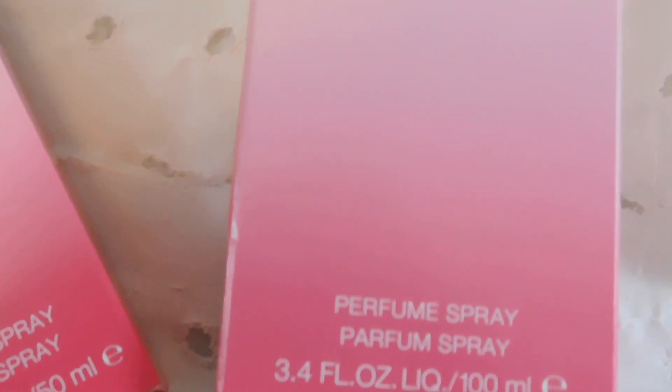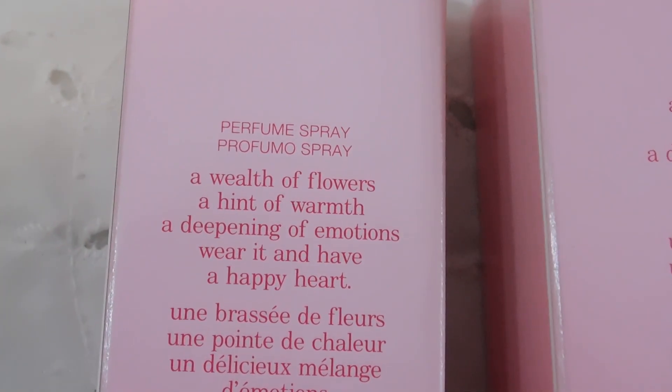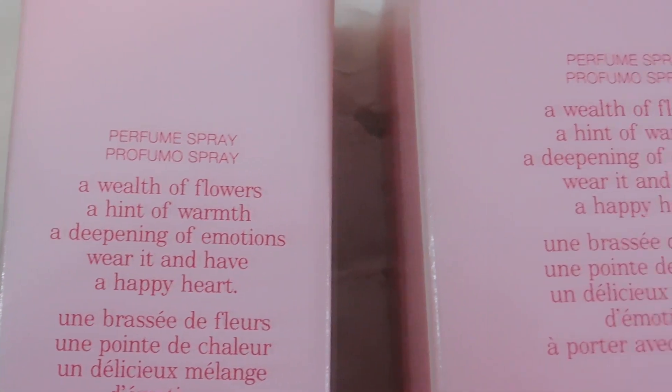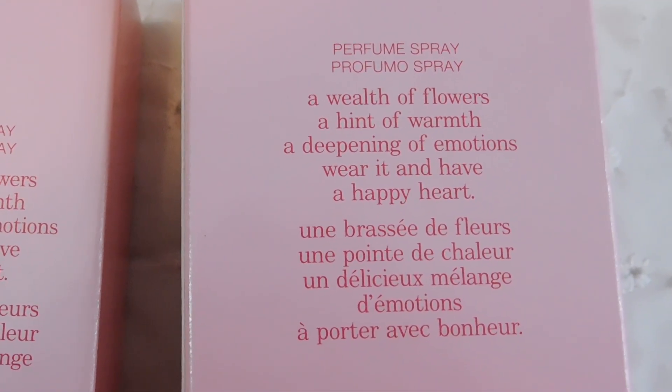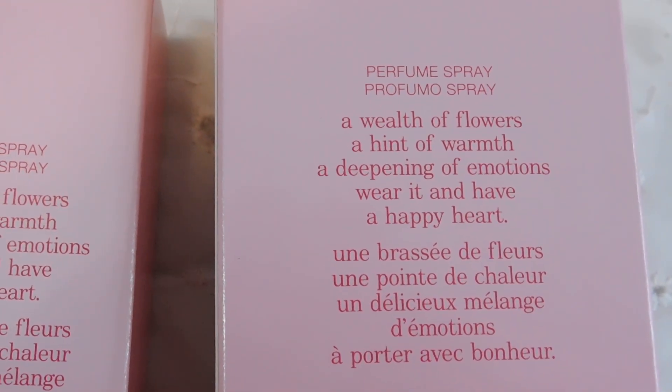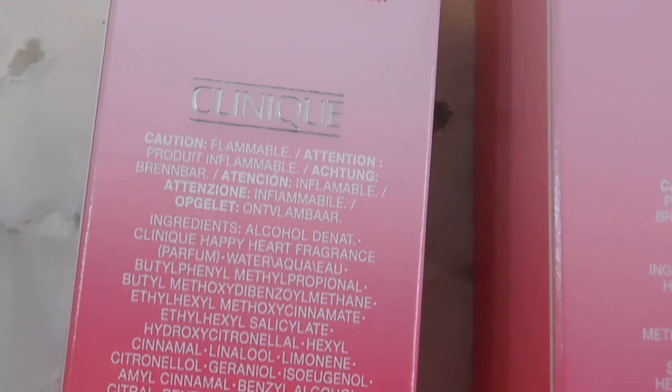The perfume comes in a pink gradient box and the box is really simple — it just has the title on the front, the volume in ml, and on the side there's no label. At the back there's a small palm graphic plus caution info, ingredients, and other company information.